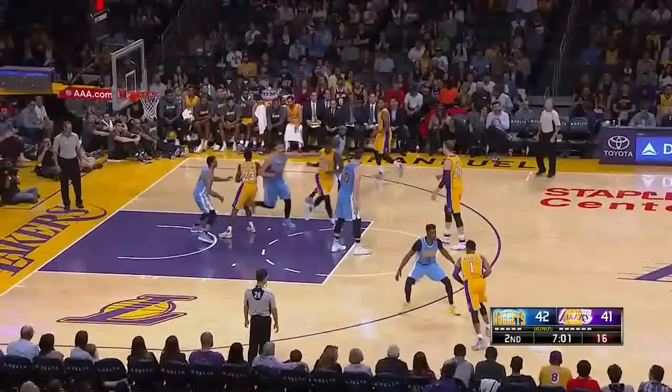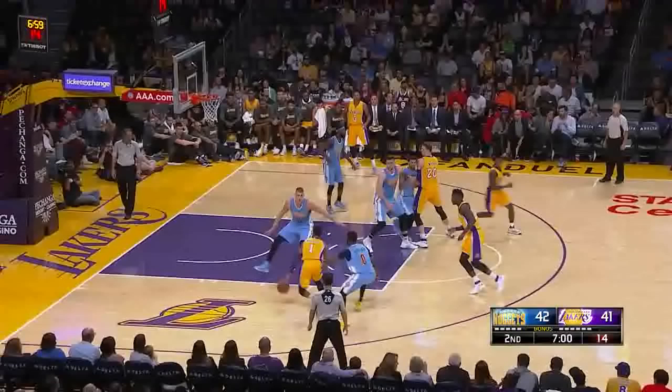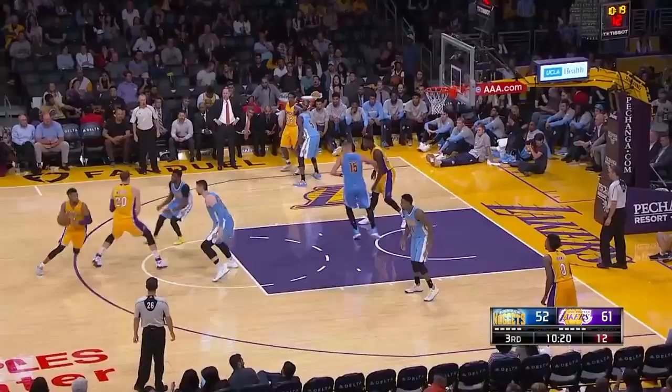Russell had four turnovers against the Nuggets and this is the one that concerns me the most. He often drives to the basket without brakes, meaning that once he decides to go, he can't really stop. This often results in wild passes or wild shots. In a situation like this, I'd love to see him pull back and see if he can get an isolation with the big. He's also good for about one of these turnovers per game where someone pokes the ball away when he's not paying attention.